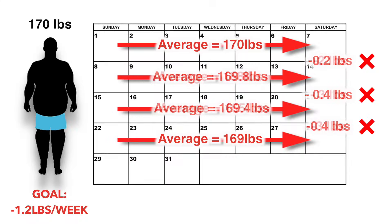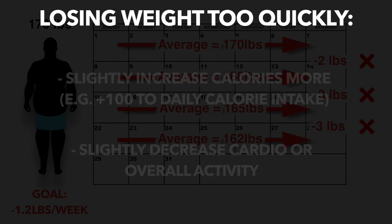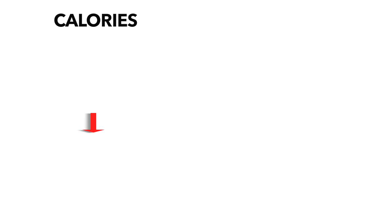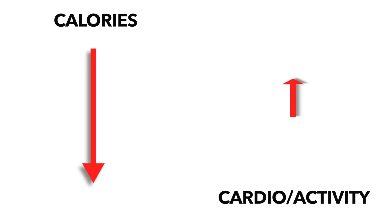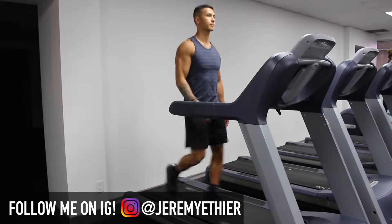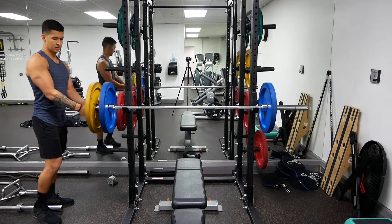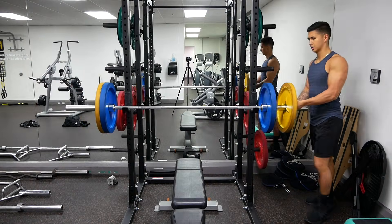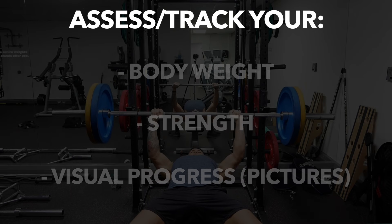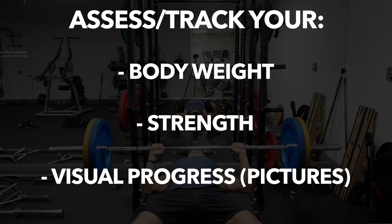And conversely, if he was losing weight too quickly, which isn't necessarily a good thing, he would simply do the opposite. You will inevitably have to lower your calorie intake and or slightly add more cardio as you progress, but the key is to do so gradually. Also keep in mind that weight is just one measurement of progress. It's also important to assess how your strength is doing in the gym, how your body changes look in the mirror, and so on in order to get the most accurate depiction of your progress.